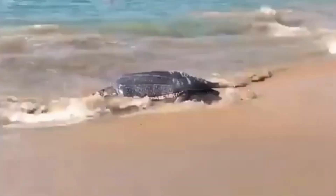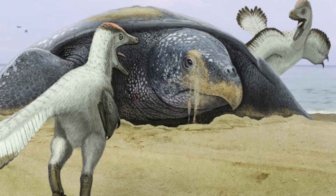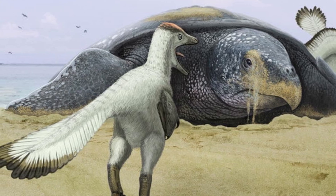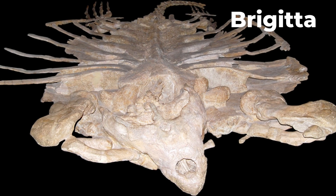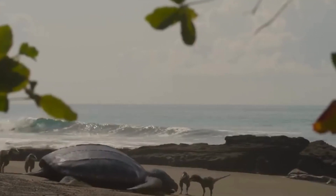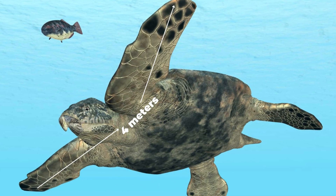It was also the biggest turtle of its kind to ever swim. The first one found was an impressive 11.5 feet, or 3.5 meters, long from head to tail. Over the years, Archelons even bigger than that have been found, with the 'Brigida' specimen being the biggest, weighing between 2.2 and 3.2 tons and measuring between 4.6 and 15 feet long — twice as long as a typical leatherback sea turtle. The Archelon was also very wide, with a flipper-to-flipper span of 4 meters, or 13 feet.